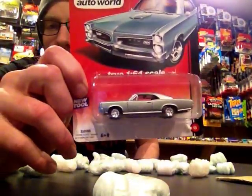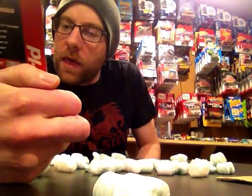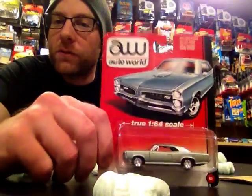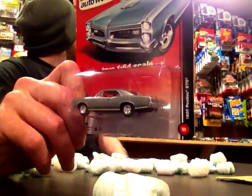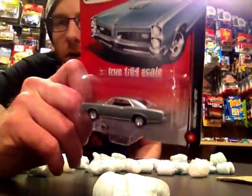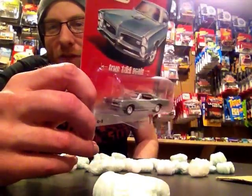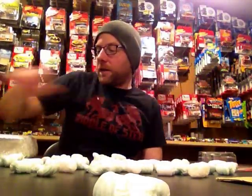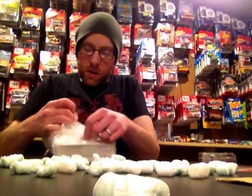All right, first off — Auto World GTO. That is really sweet. I do have this one, but I'll crack it — or maybe not this one if the other one I have is in worse card condition, I'll crack that instead. But we'll do that in the weekly video. Super cool, thank you very much, I love Auto World.